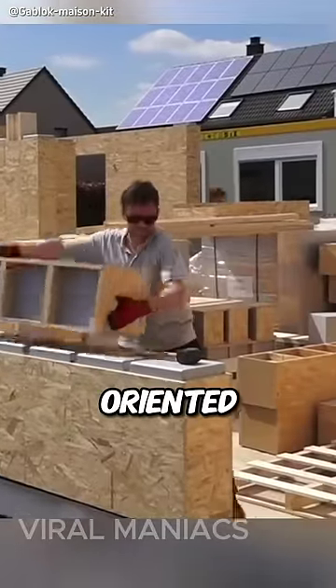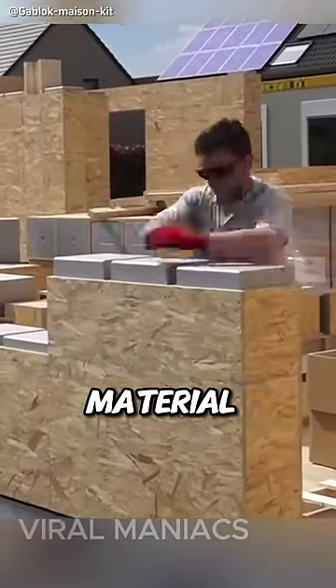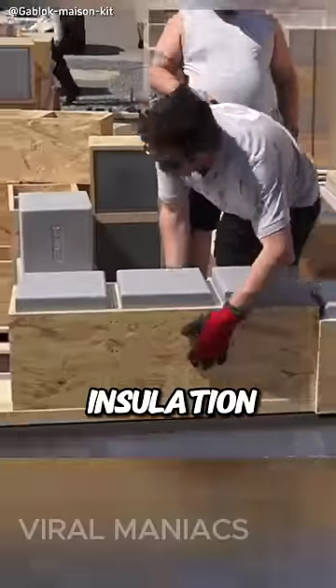The wooden blocks are made from oriented strand board, OSB, and the gray material inside is expanded polystyrene insulation.